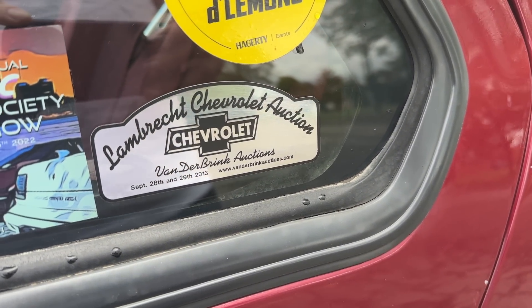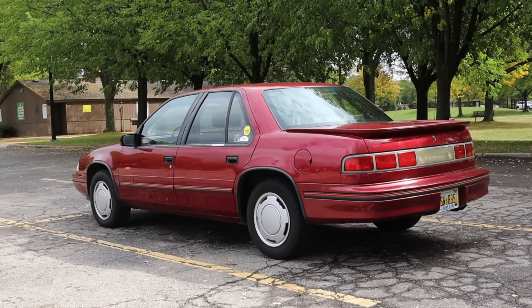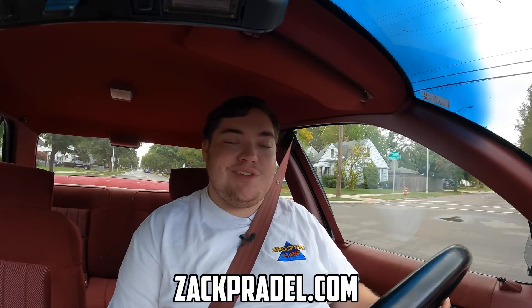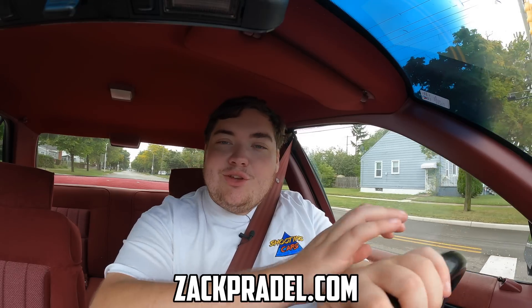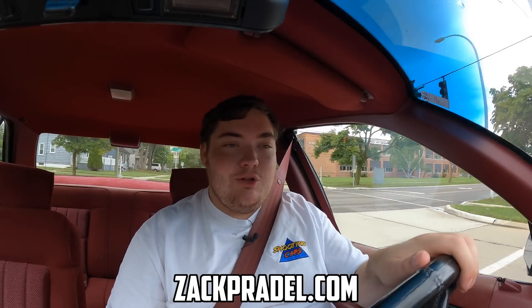This is one of the vehicles sold at that giant Chevy auction — it's very well preserved and a very clean example, and I'm excited to share that with you today. Before we get into anything else, I have a website, zachpraddle.com, where you can buy stickers and other merchandise, submit your own vehicle to be reviewed through a quick and easy submission form, and read my behind-the-scenes blog to see what I'm filming before it comes out.